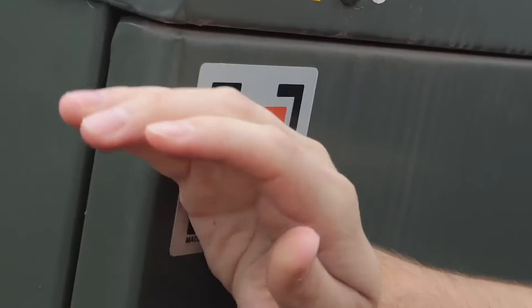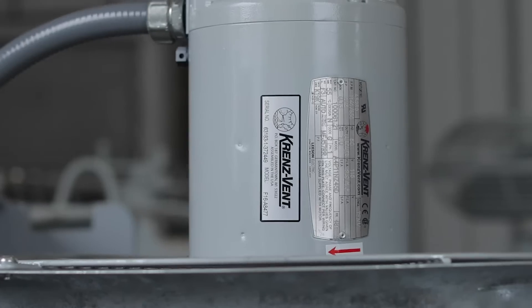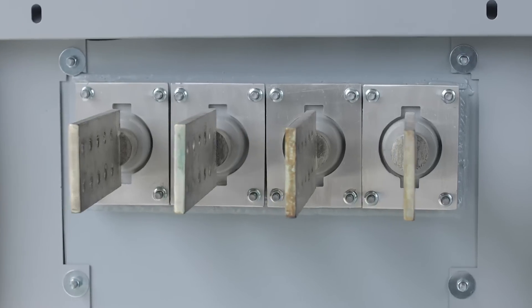Our certified reconditioned transformers carry the same industry-leading 3-year warranty as our new transformers, but with a much shorter lead time and lower cost to the customer.